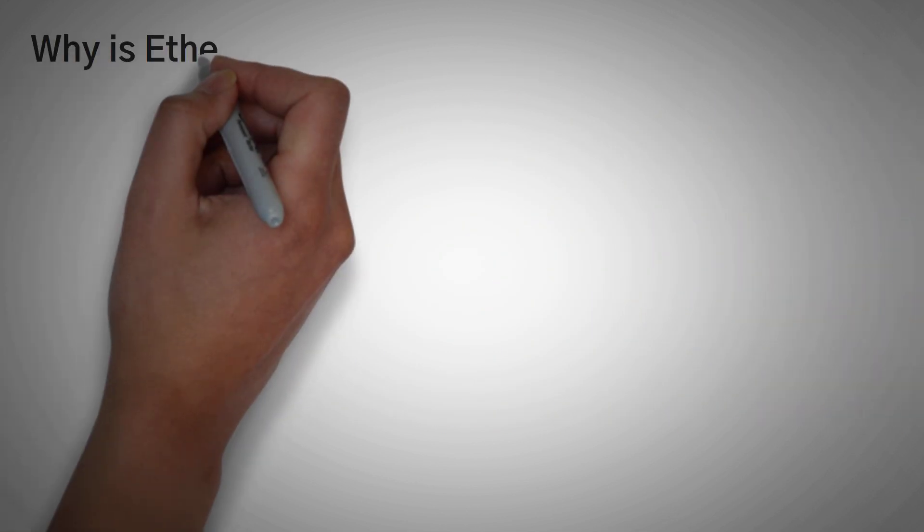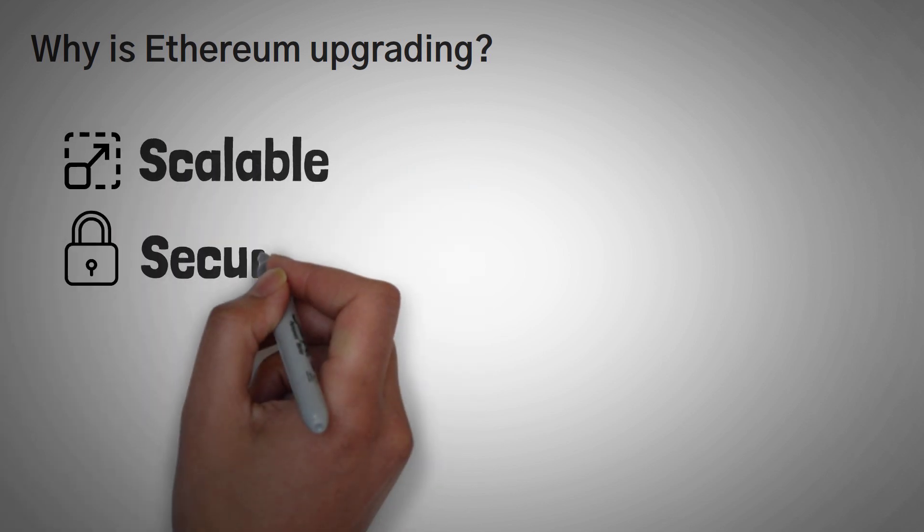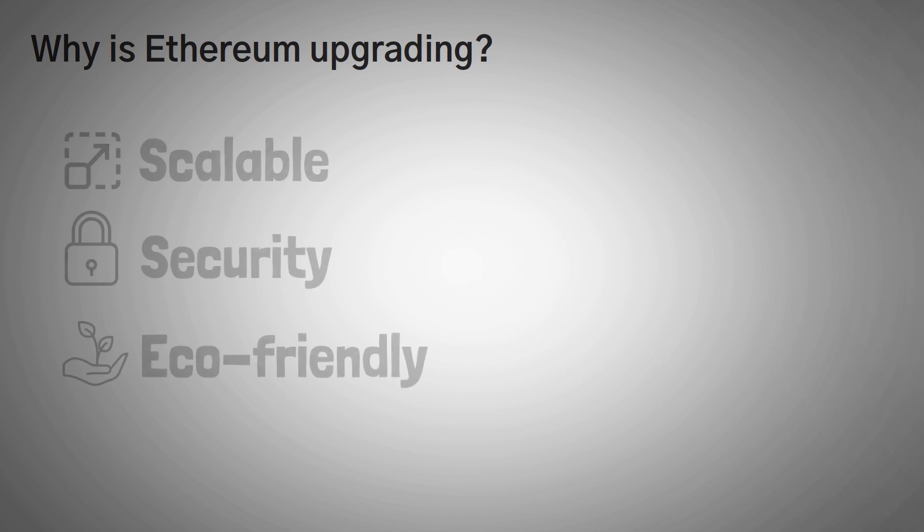So first off, why is Ethereum upgrading? It's upgrading so that it is more scalable, secure, and eco-friendly. Let's go over each one of these.